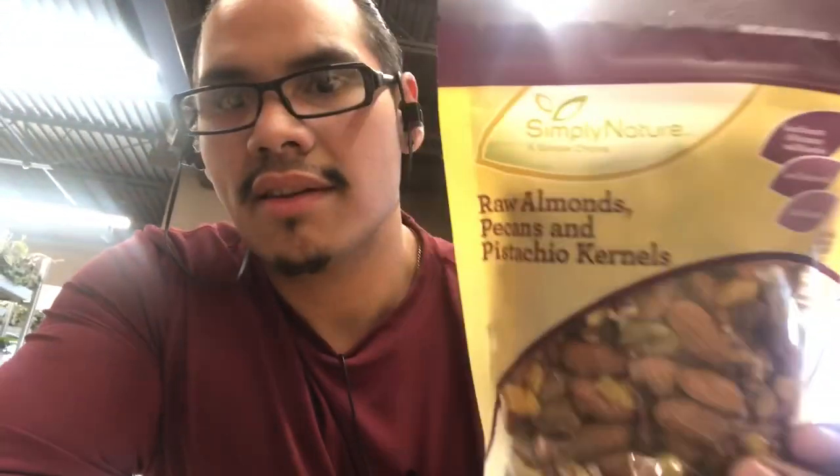They actually have quite the nut selection here — tons of nuts. You just have to be careful because the flavored ones a lot of times have dextrose or added sugars. But I did find these with just whole ingredients: pistachios, almonds, and pecans. I'm going to go ahead and grab these — they're about $5.